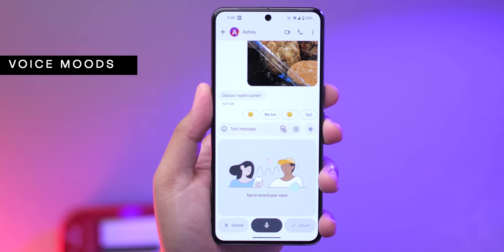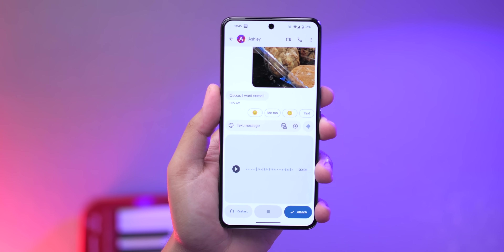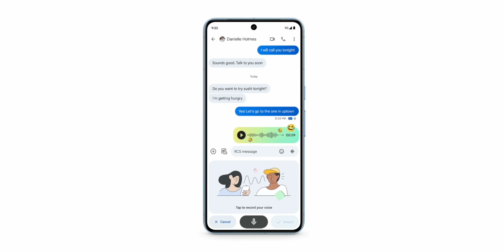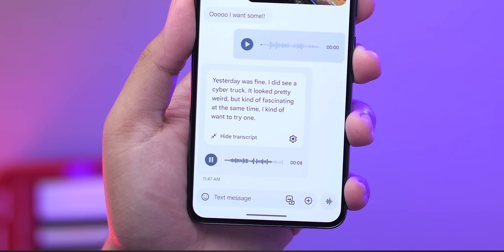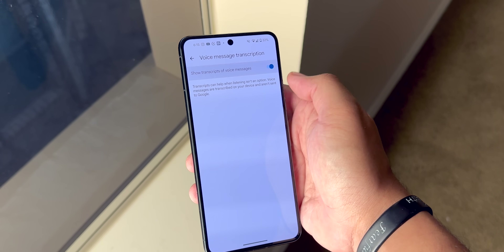Another beta feature coming soon is that once you finish recording a voice message, you can choose from a set of 9 different animated moods before sending it, adding a fun layer of visual expression. When receiving voice messages, you can also have the app display a transcription if you'd rather read it. To make sure this is on, go to Settings and then Voice Message Transcription.